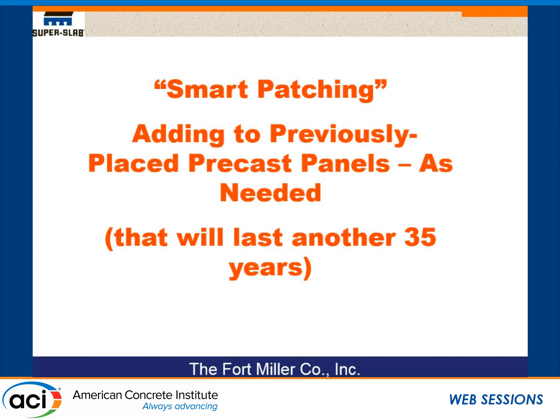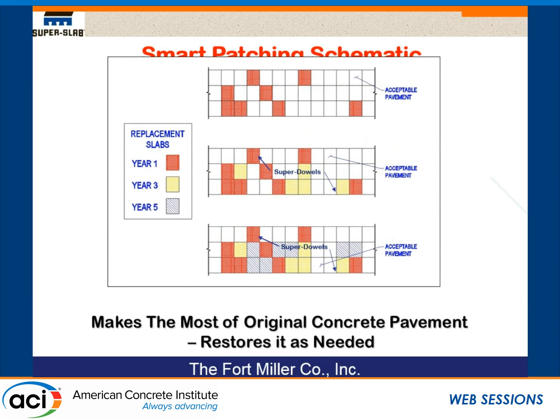That brings us to what I call smart patching. When Shiraz mentioned intermittent patching or intermittent installations, he was really talking about patching — got a bad spot here, put a new slab in. Some states view that as just temporary, saying they'll replace the whole road in 10 or 15 years. How many times have you heard that story? They never have enough money. What this technology enables us to do is add precast slabs onto precast slabs that were installed previously. I'll show a case study demonstrating what happens with smart patching.